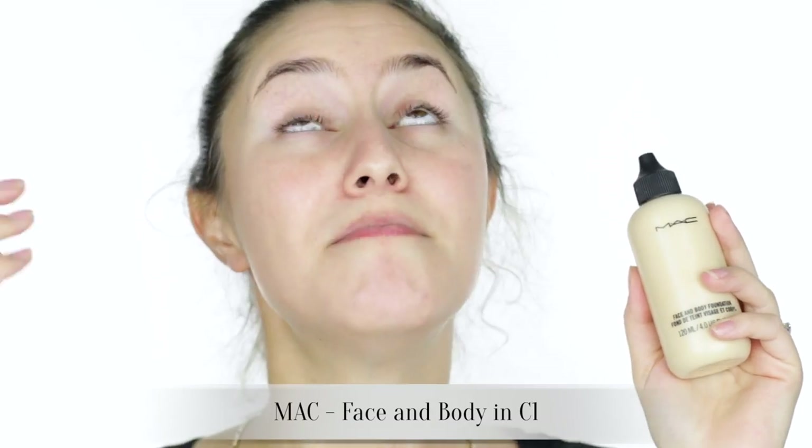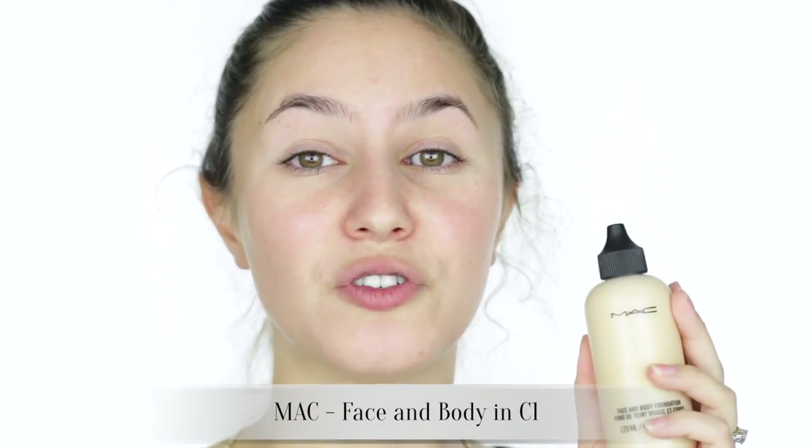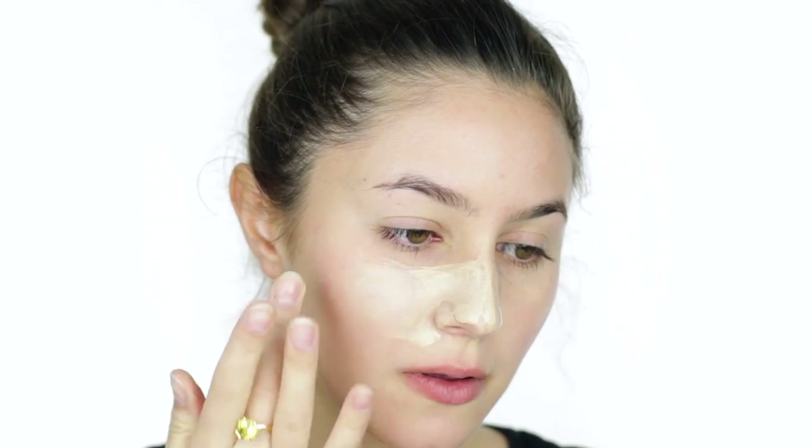For foundation today I'm going to be using MAC Face and Body. In my experience this is the best foundation on the market for seriously flaky skin — it seems to gloss over any dry texture. The best way to apply Face and Body is really with your fingers, working it in quite vigorously. My skin type is easily reddened, and if I were to do that I would be a tomato and require so much coverage, so clearly that's not an option for me. I'm going to pop a bit on the back of my hand.